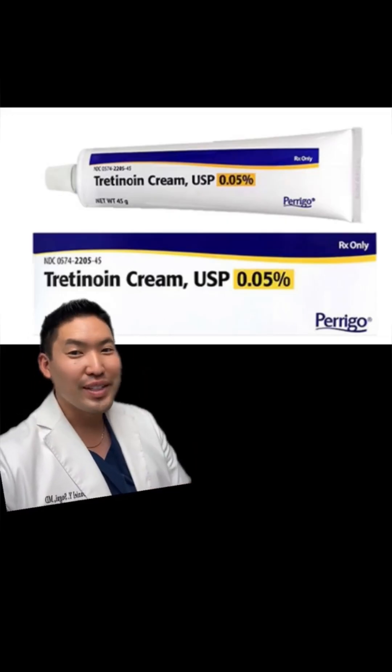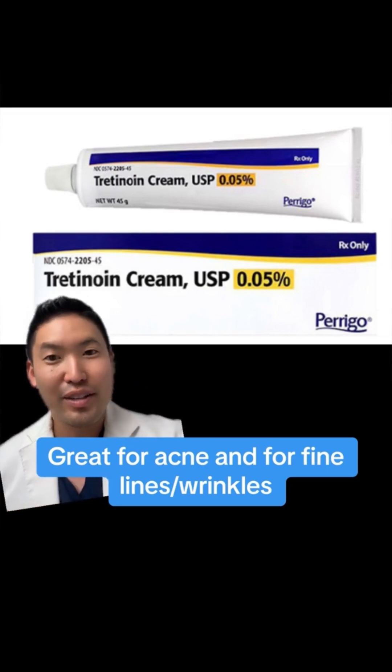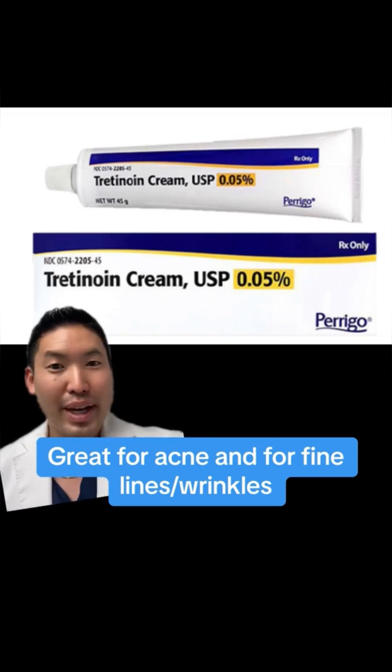Now I'll go into the king: tretinoin. This is prescription. It works on pores, acne, wrinkles, and dark spots — which is great. That's what makes it the magic sauce.